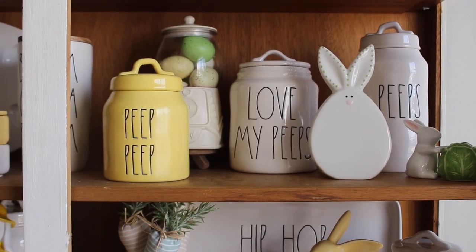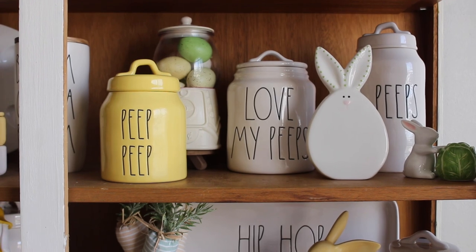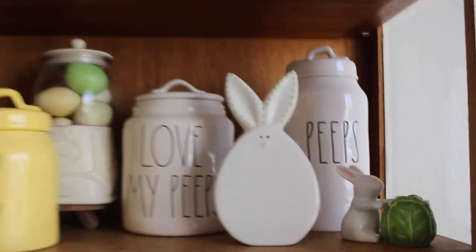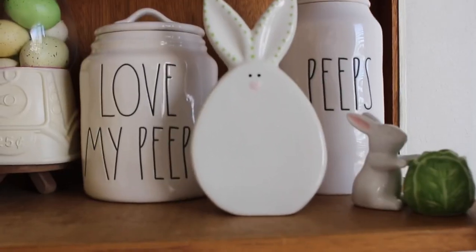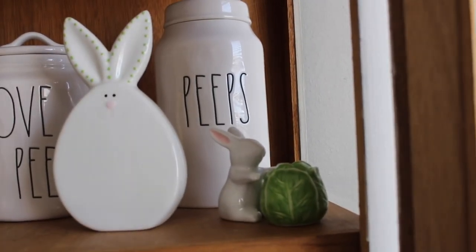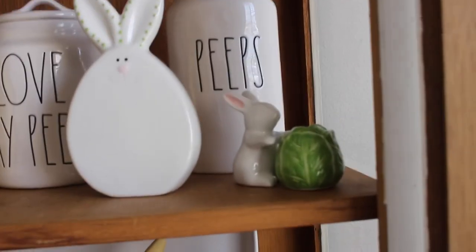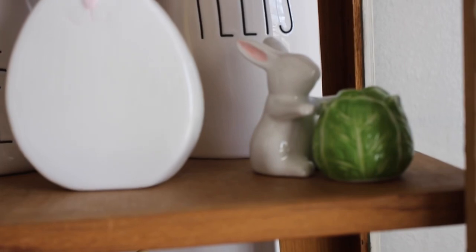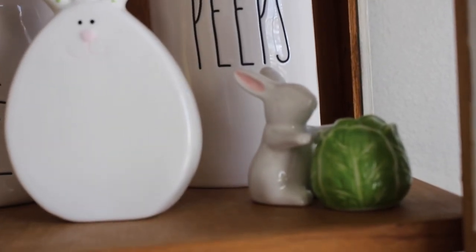This is my 'Love My Peeps' section — I have all my little peeps here. I also have my gumball machine but I added Easter eggs to it. I thought maybe I should have added some peeps, but all my peeps canisters, with the exception of 'Love My Peeps,' I purchased last year. The little green bunny and the little rabbit with the green cabbage — you've seen both of those in hauls before. That's my peeps section.